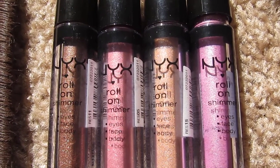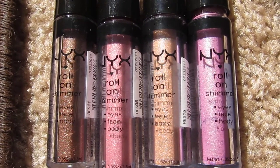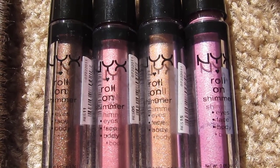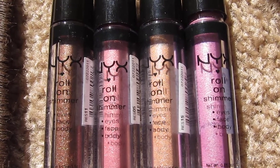Hey everyone! I realize I've never done a haul or review video on my favorite product, which is the NYX roll-on shimmer. I bought all four of these at Ulta for $4.95 each.